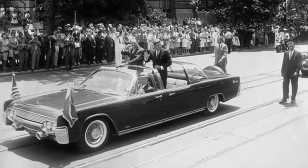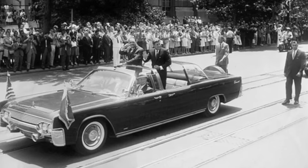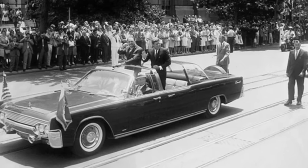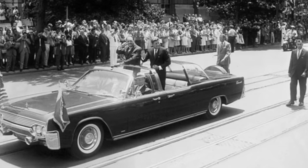The retail price for the standard Lincoln prior to modifications would have been seven thousand three hundred and forty-seven dollars. After customization, the car was reportedly worth two hundred thousand dollars, which would be around two million dollars in 2023 dollars.